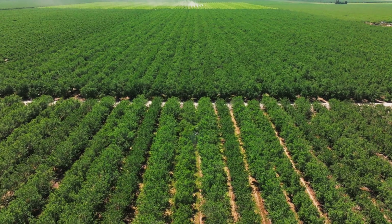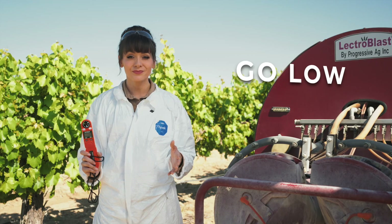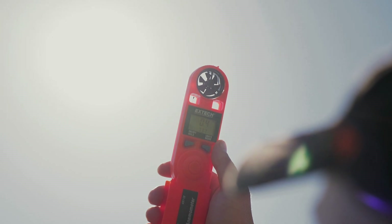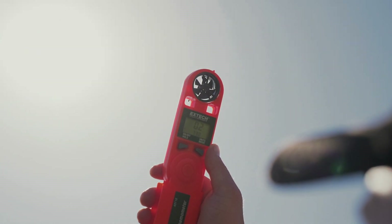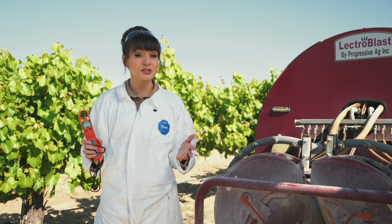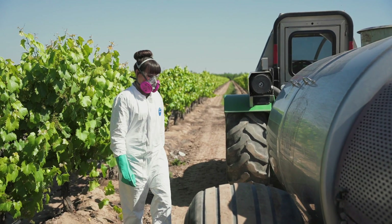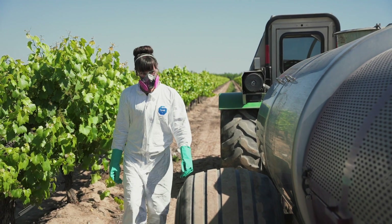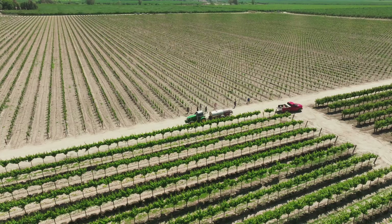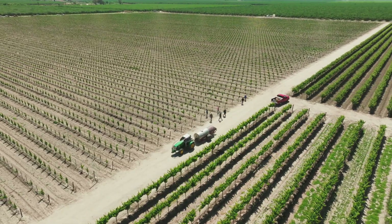Spray areas prone to being windy first while conditions are still good. Remember: go low, go slow, and watch for changing conditions. You may need to check wind speed and direction several times throughout spraying because even nearby areas can have different wind patterns and conditions. Periodically scan the equipment for leaking hoses or connections, plugged or worn nozzles, and examine filters to ensure they're clean and free of debris. Also be watchful for passing vehicles, pedestrians, or bikers on nearby roads while spraying perimeters.